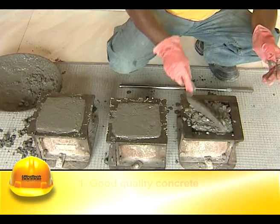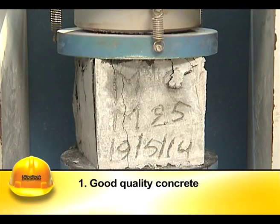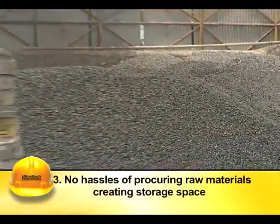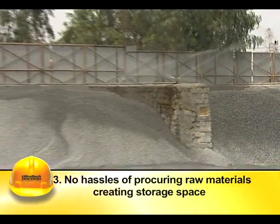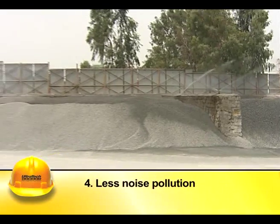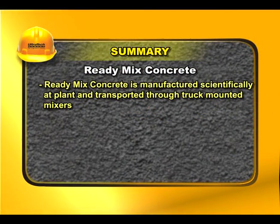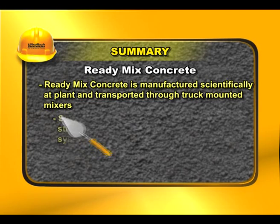A few of RMC's advantages include good quality concrete, speed in work, freedom from the hassles of procuring raw materials and storage, and less noise pollution. Ready-mix concrete is manufactured scientifically at the plant and transported through truck-mounted mixers.